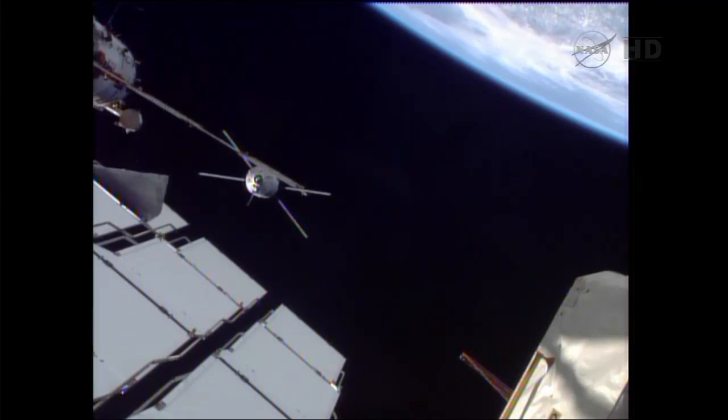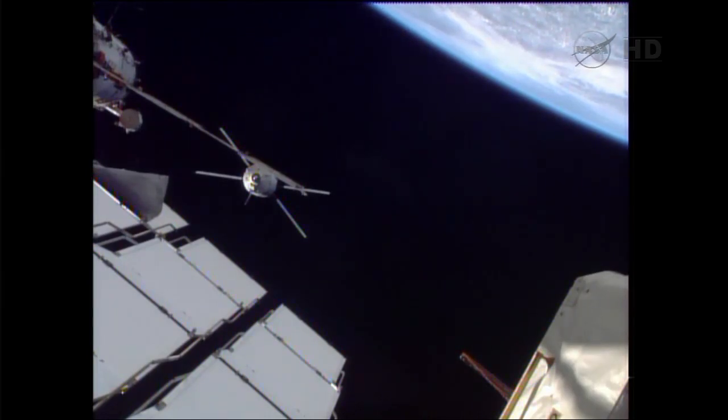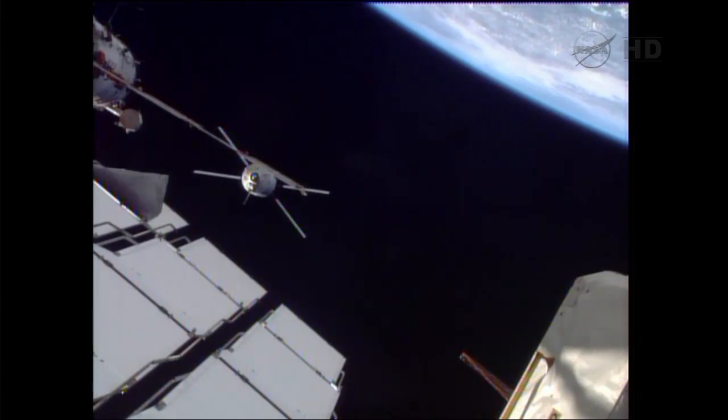We're just inside 10 minutes from the arrival of the ATV at the S4 station keeping point, which will place the Albert Einstein just 62 feet away from the aft port of the Zvezda service module. ATV systems are nominal — 0.08 and closing, narrow angle, one degree up and one degree to the left from the center, 50 meters by the ruler, matches with the videometer.